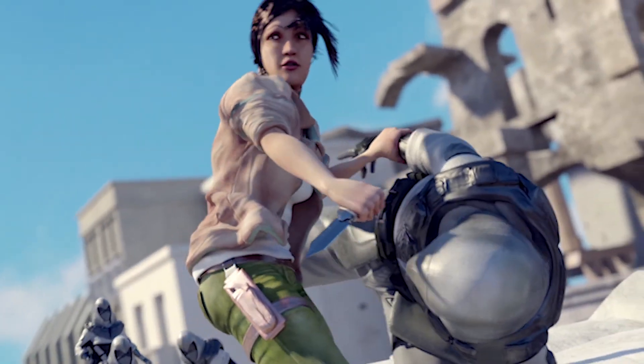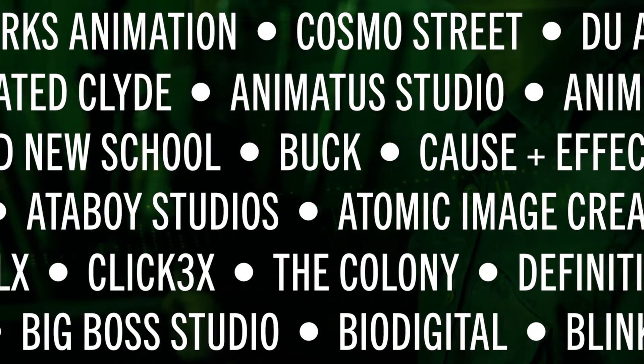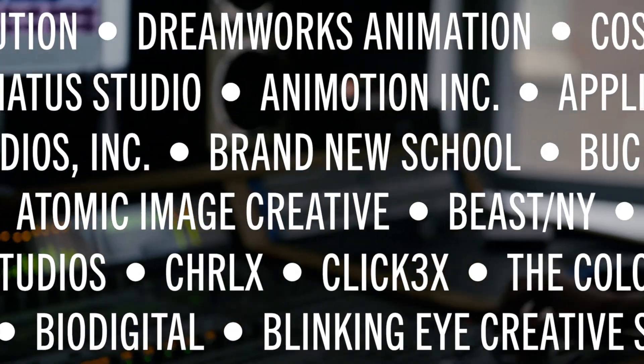We encourage our students to start looking for internships pretty much right away, but especially after their sophomore year, they have the skills to go out and start working at visual effects houses like MPC and DreamWorks and Disney and Pixar.